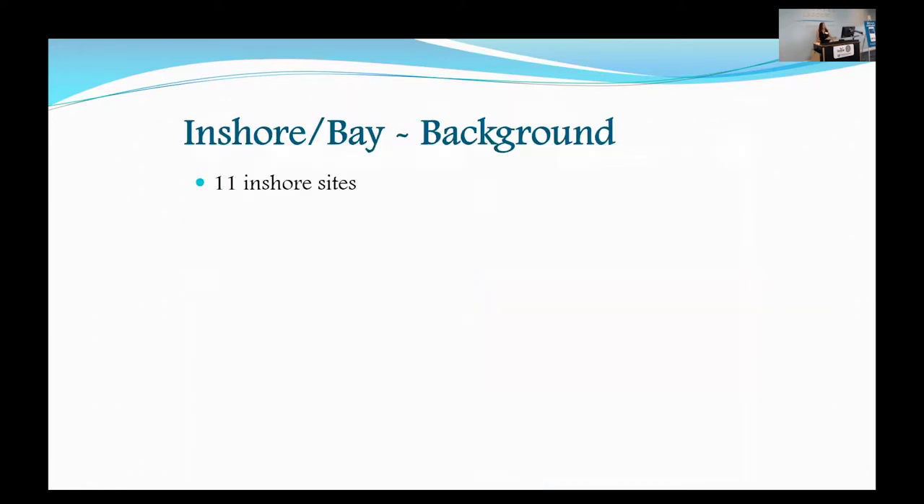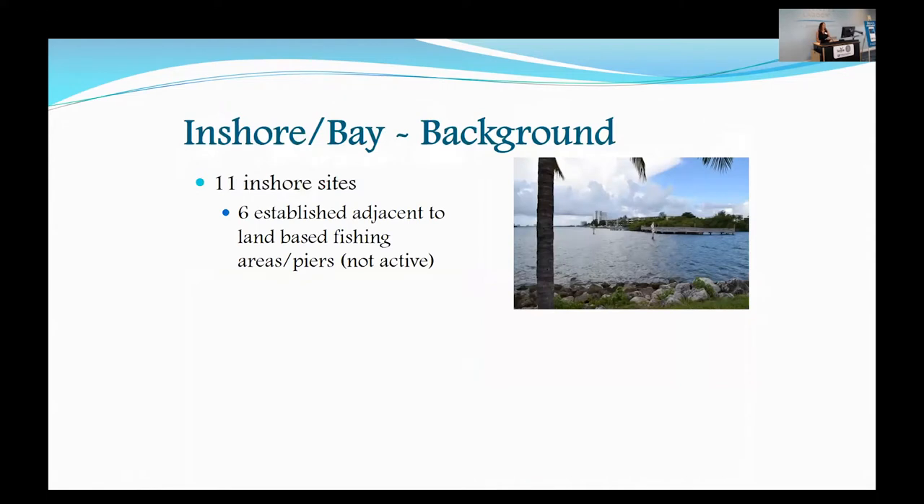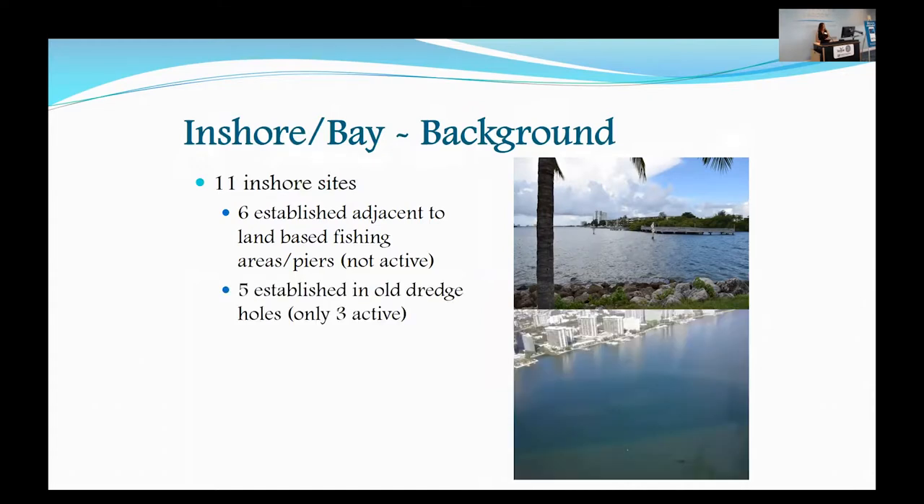Starting with the inshore sites, we have 11 inshore sites. Six of these were established adjacent to land-based fishing areas, and these are just one-time permitted projects. They're not active anymore — the material was deployed usually in conjunction with the creation of the pier. The other five are in old dredge areas.